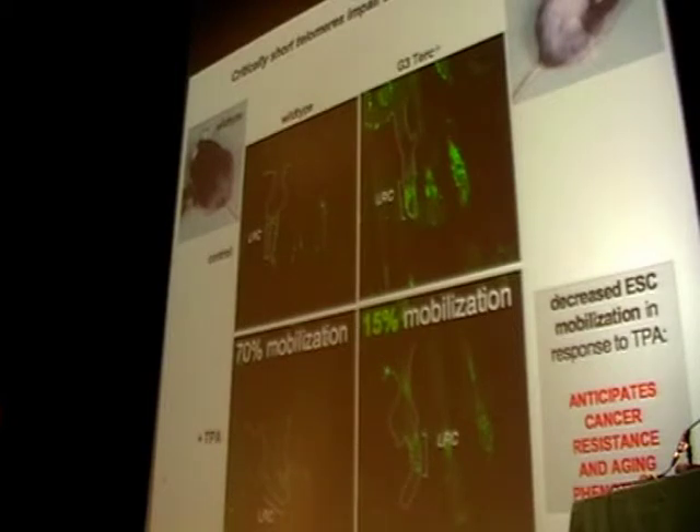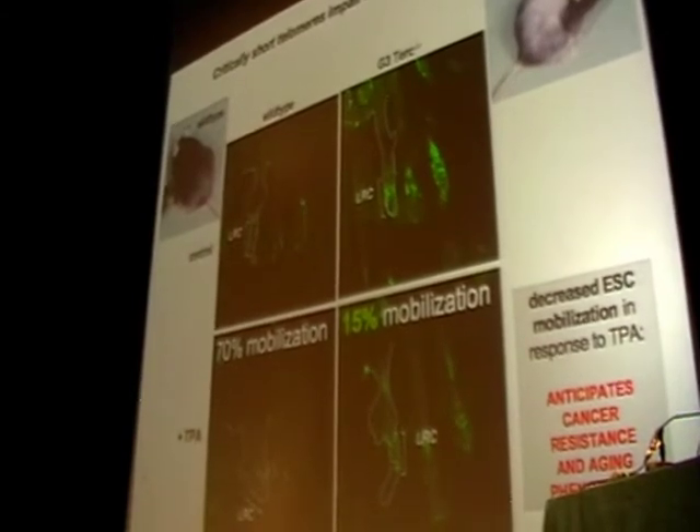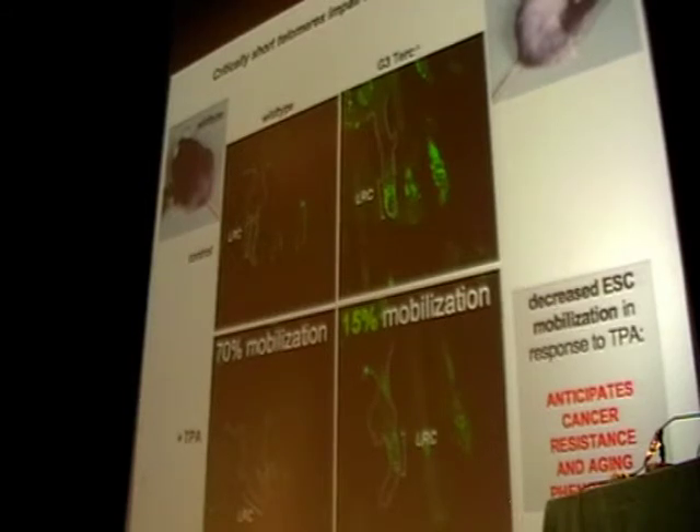We have shown the impact of progressive telomere shortening on the ability of stem cells to generate tissues. As an example, using mouse skin stem cells in the hair bulge, we performed a mobilization assay where stem cells located in the hair bulge can be activated with the mitogen TPA. In wild-type skin, you typically get 70–80% mobilization of the stem cells. However, when telomeres are short and there is no telomerase activity, such as in the telomerase knockout mouse, the stem cells cannot mobilize when the mitogen is applied, indicating that critically short telomeres impair the ability of stem cells to regenerate tissues.